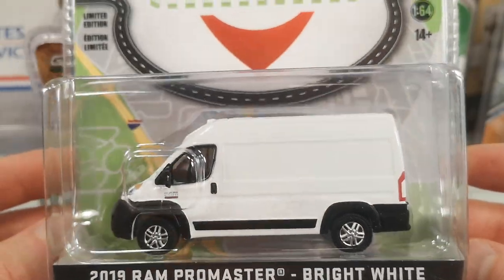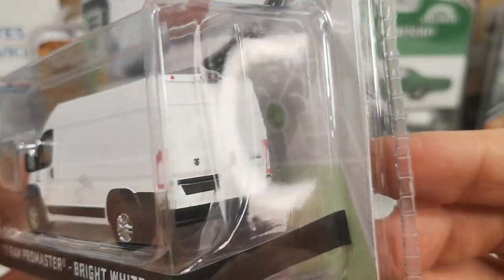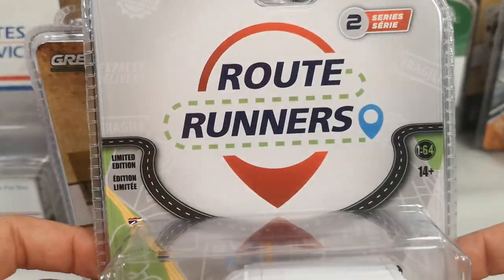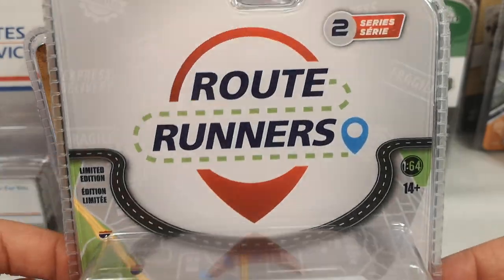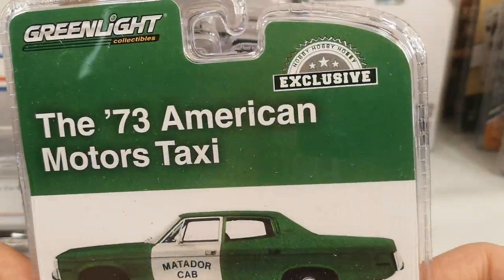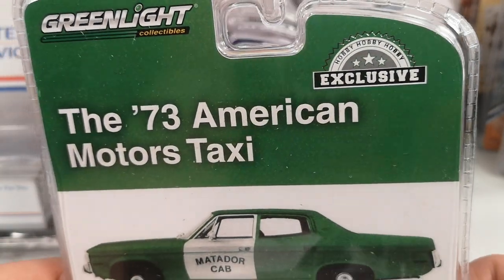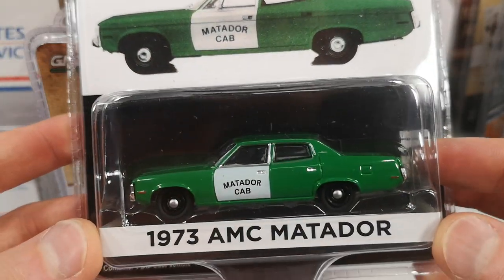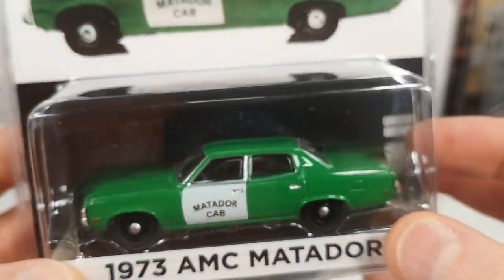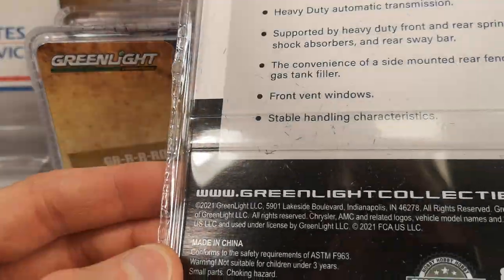Here's a plain white version of the 2019 RAM ProMaster — bright white — to go with the plain white Transit, in the Route Runners Series 2. The next one is for me because it's a taxi — a hobby exclusive 1973 American Motors taxi. The AMC Matador does not have a taxi sign on top unfortunately. But other than that, pretty cool.